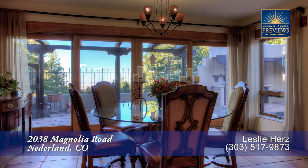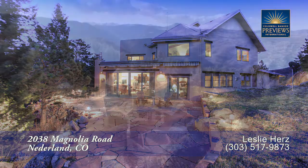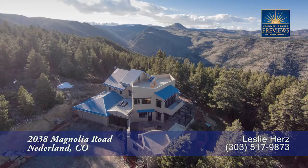There's so much more to see in this home — you'll want to come visit it in person. Please call Leslie Herz for a private showing. You'll be glad you did.